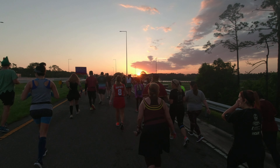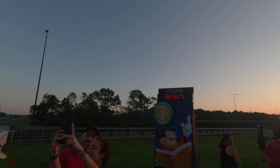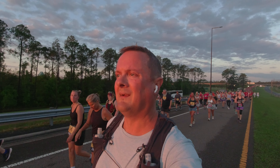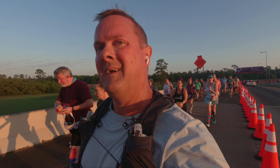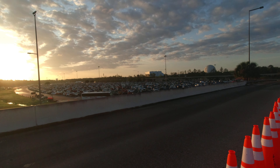Five miles done, five more miles to go. There's nothing like watching the sunrise at the end of a long run. And with that, it's time for one more spin through Epcot.